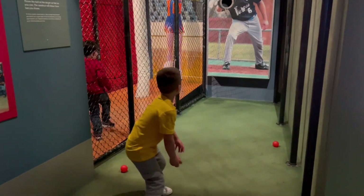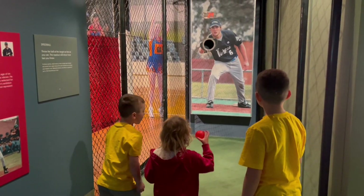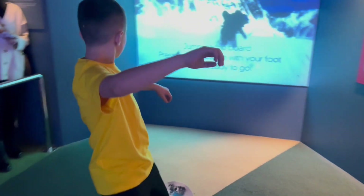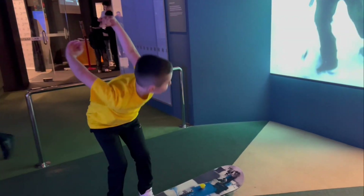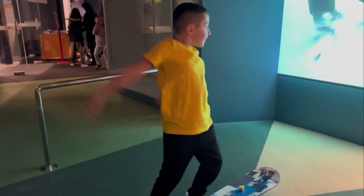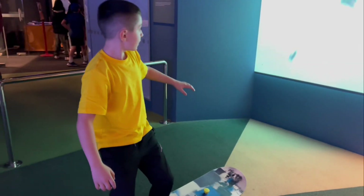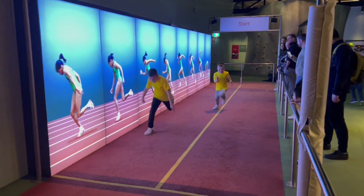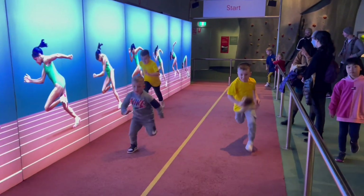We are now in the Sports Works exhibition, where we will get a chance to learn about our body as we try out different sports. We can even experience what it's like to zoom down the slopes in a snowboarding simulator. Another exciting feature is to race against Australia's Cathy Freeman, one of the fastest women in the world.